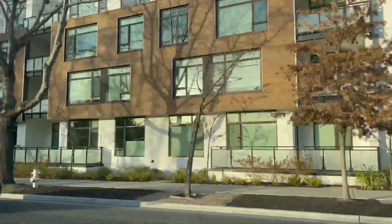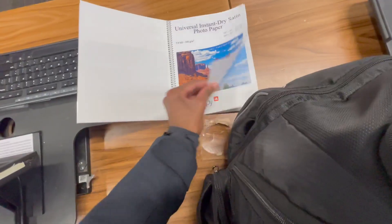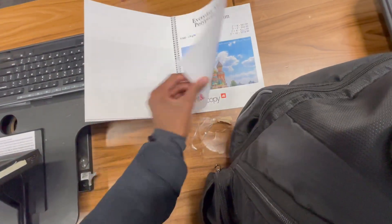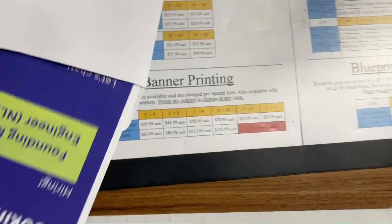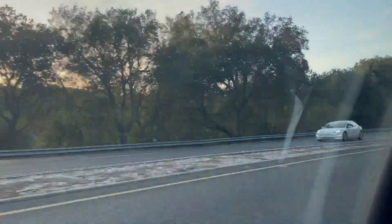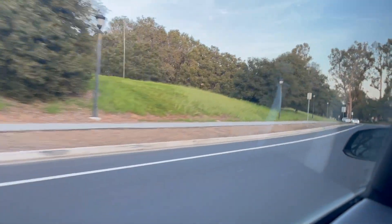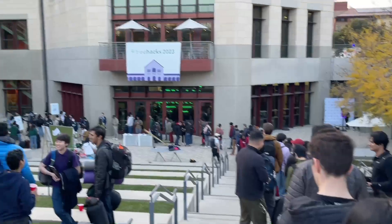I head out to our local Office Depot to print out these posters. Tree Hacks is organized by Stanford University, and it brings together thousands of the top students from around the world to work on the craziest ideas for a whole weekend and win prizes of up to $160,000.